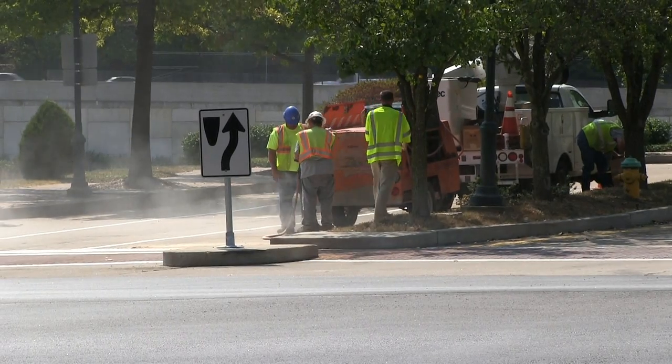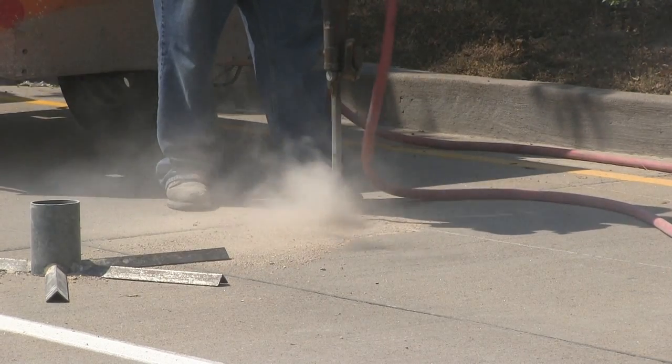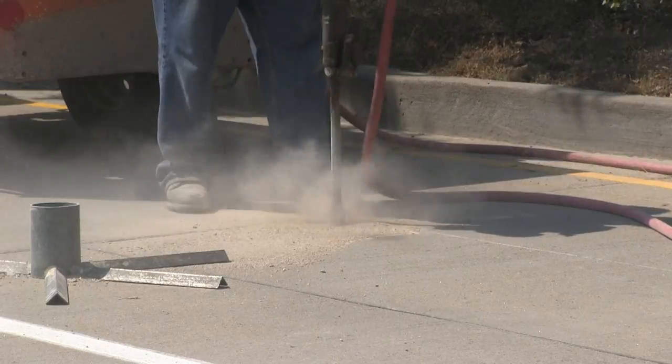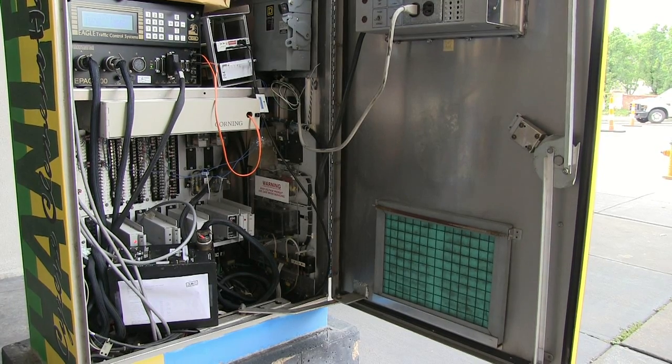There will actually be very minimal effect on traffic. The only time there will be closures will be for the installation of the sensors themselves. That's a pretty quick process of just closing down one lane, drilling a couple of holes in the pavement, putting the sensors in, and then filling the hole with epoxy. Really you're looking at about a 30-minute lane closure for each lane. That work will be done at off-peak times, and after the project is done we'll be re-optimizing the signals, which will actually help traffic flow.